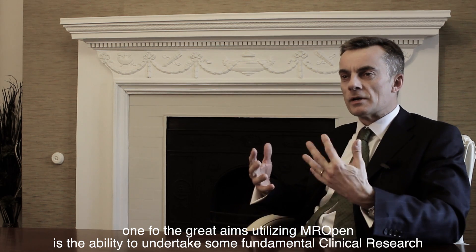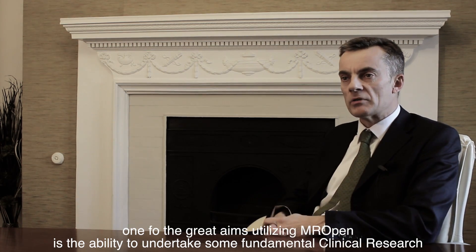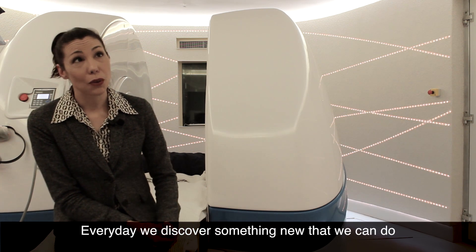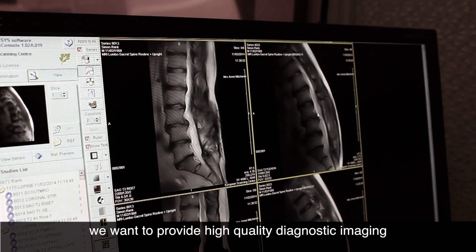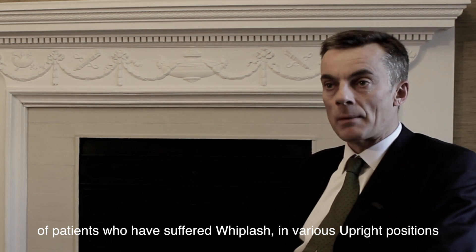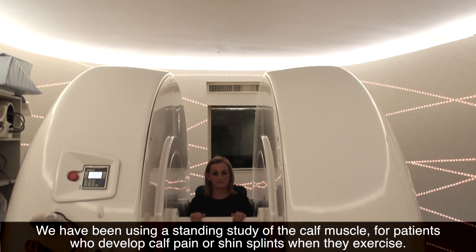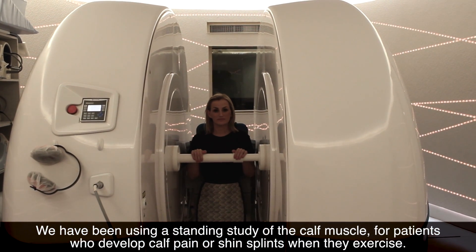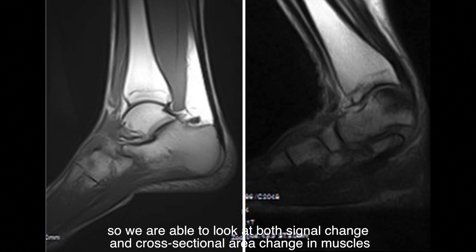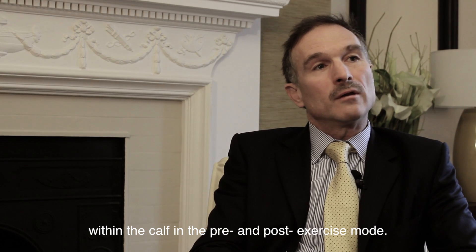One of the great and exciting aims utilising MR Open is the ability to undertake some really fundamental clinical research. The possibilities keep unfolding for us — every day we discover something new that we can do. We want to provide high quality diagnostic imaging of patients who have suffered whiplash in various upright positions, evaluating what happens to patients who develop pain after exercise. We've been using a standing study of the calf muscle for patients who develop calf pain or shin splints when they exercise. We send them out for a run, bring them back and re-scan them in the standing position, so we're able to look at both signal change and cross-sectional area change in muscles within the calf in pre and post exercise mode.